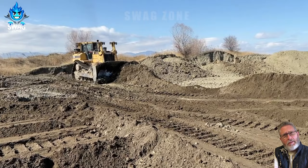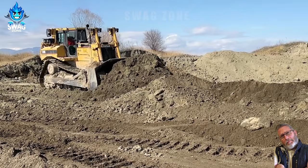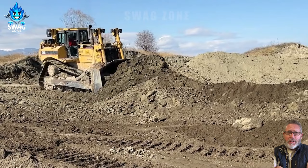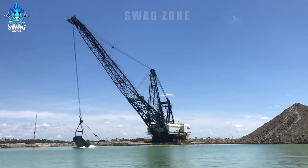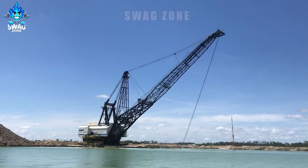You are looking at a Caterpillar 8R bulldozer working extremely powerfully on a large construction site. Watching this machine in action is an unforgettable experience as it demonstrates its power with confidence.